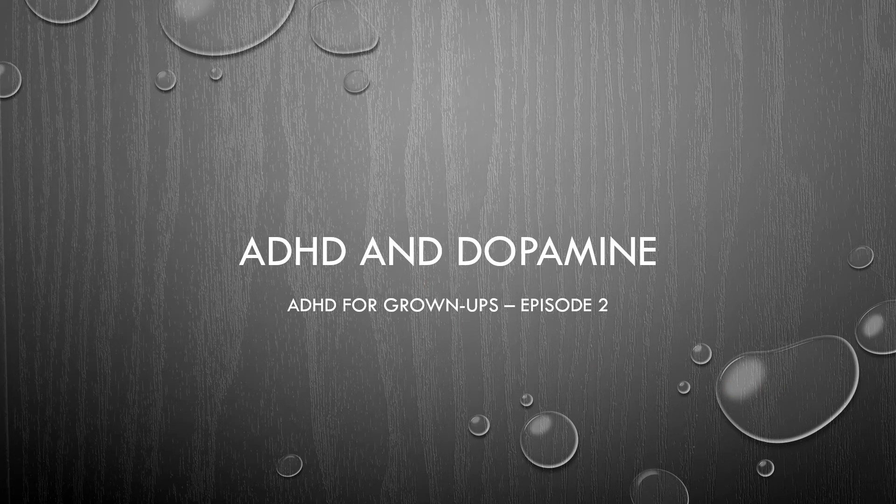Welcome back to the first official episode of ADHD for Grown-Ups. Today we're going to talk about ADHD and dopamine and what the connection is between the two.